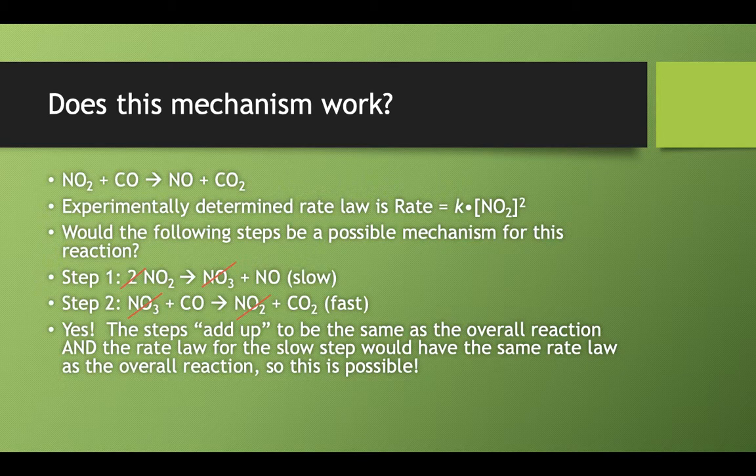In step one, that elementary step — because it's an elementary step — we can use the stoichiometry to determine what its rate law would be. The rate law for step one would be K times NO2 squared. That's also the rate law for the overall reaction, because the slow step, step one, is the one that determines your overall reaction. It's a go — that one would work. That mechanism is possible.